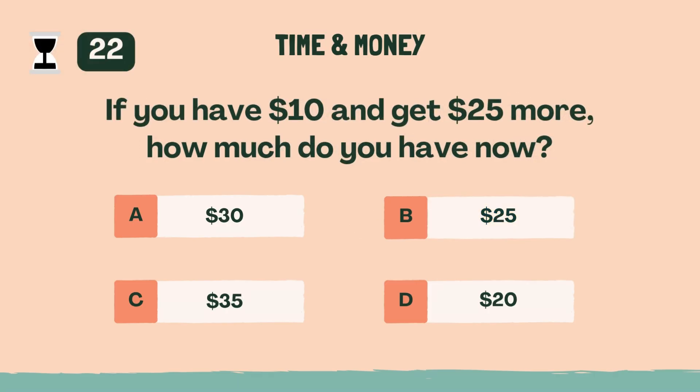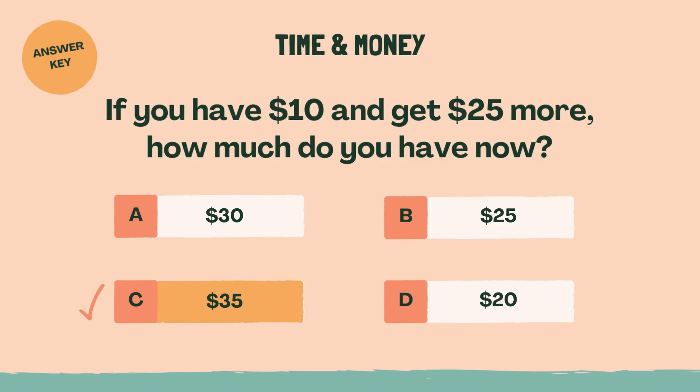If you have $10 and get $25 more, how much do you have now? C, $35.